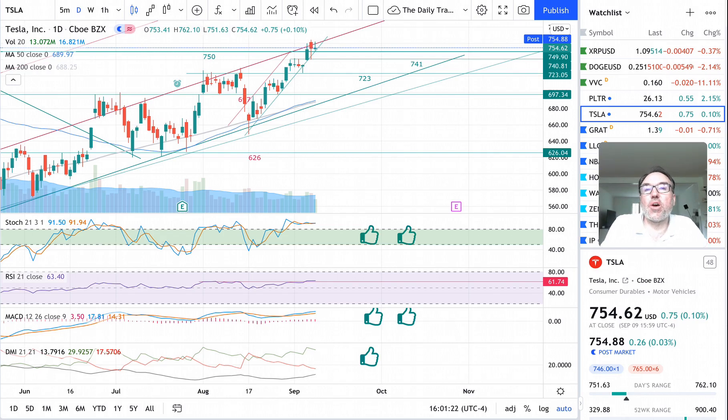Good evening, everybody. I'm Pierre Auberge, The Daily Trader. It is September 9th and we are going to take a look at Tesla stock from a technical analysis perspective. My goal in doing these videos is to help you understand how you can use technical analysis to make better trading or investing decisions. But I am not a financial advisor, so please do your own research and make your own decisions.